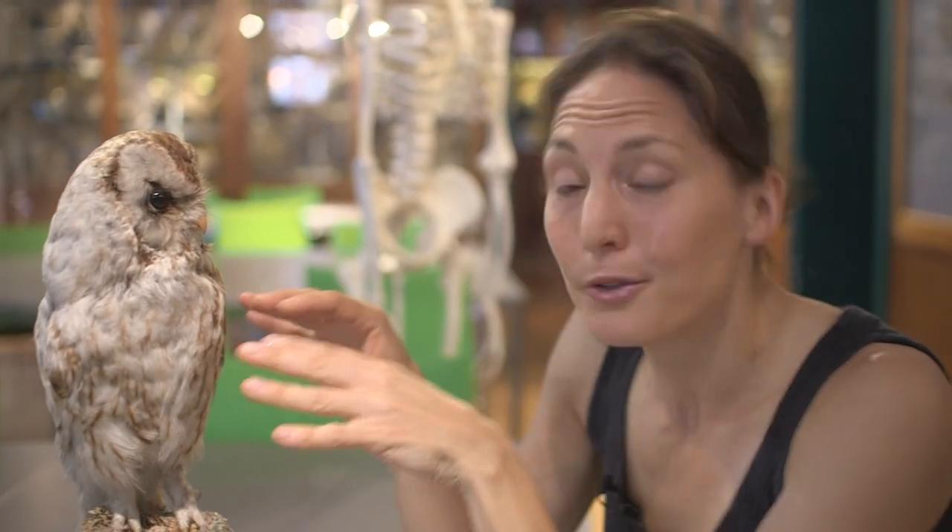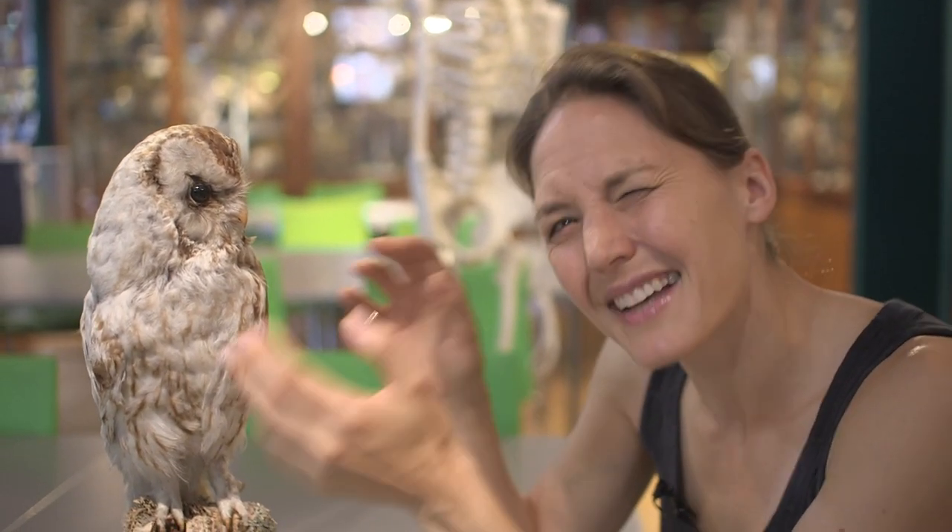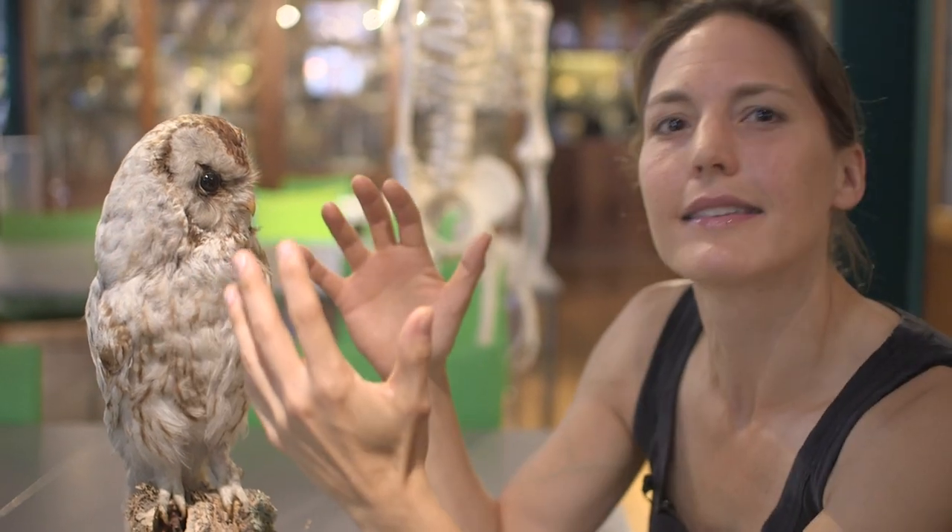We associate good hearing with having big ears — this outside bit here — because a really big ear helps you collect the sound. But this is a tawny owl, and the tawny owl has also got really good hearing, but it hasn't got any big ears.